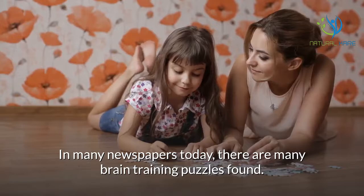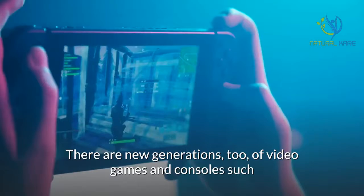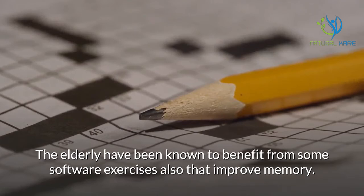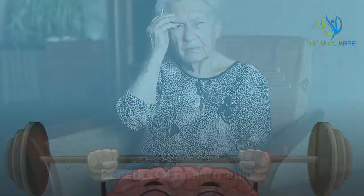Brain training puzzles. In many newspapers today there are many brain training puzzles. There are new generations of video games and consoles, such as the Nintendo DS, in the hope that they can keep elderly minds alert. Many of these will no doubt improve memory, and there is now speed in solving puzzles like Sudoku. Some, like the good old crosswords, expand vocabulary. The elderly have also been known to benefit from software exercises that improve memory. Brain training is now getting closer to making giant strides in helping fight old brain nemeses such as Alzheimer's and dementia.